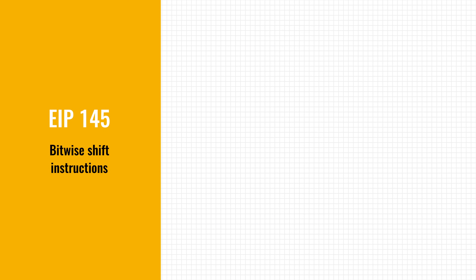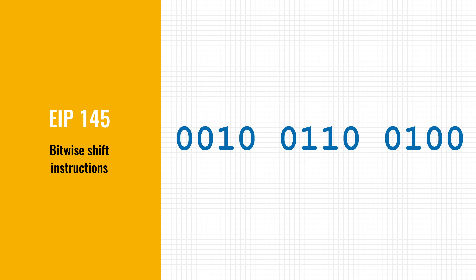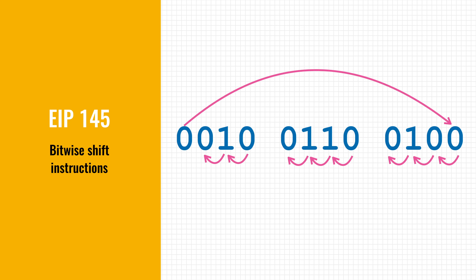The first improvement is EIP-145, which adds bitwise shifting instructions to the EVM. Bitwise shifting is the process of moving the bits of a number to the left or right. With this new instruction, these operations will use 10 times less gas,